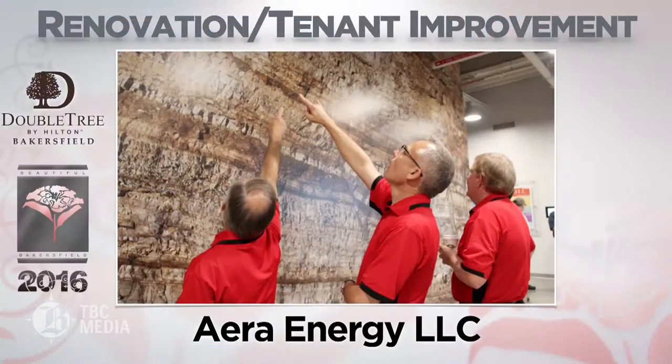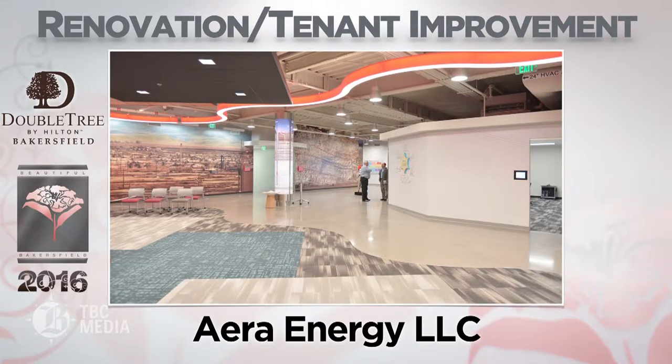And the nominees are ERA Energy LLC, which transformed a collection of meeting rooms and hallways into ERA Academy, which serves as a learning center and also utilizes visual teaching tools to highlight the many facets of oil production, ERA's company history, and more.